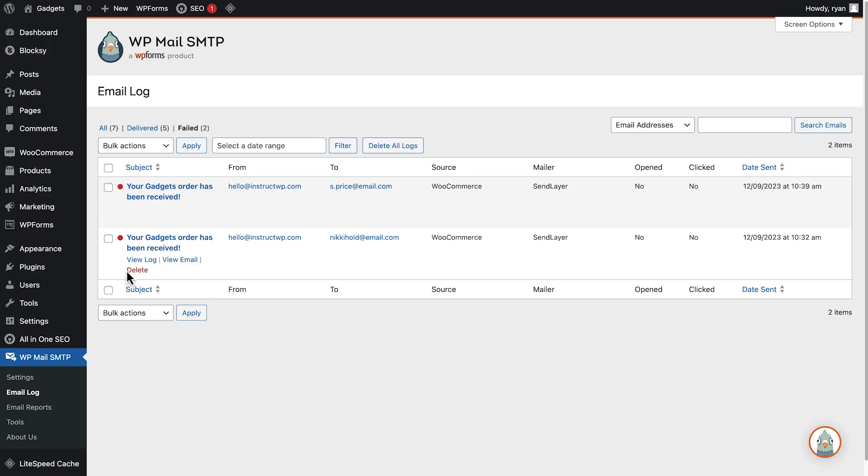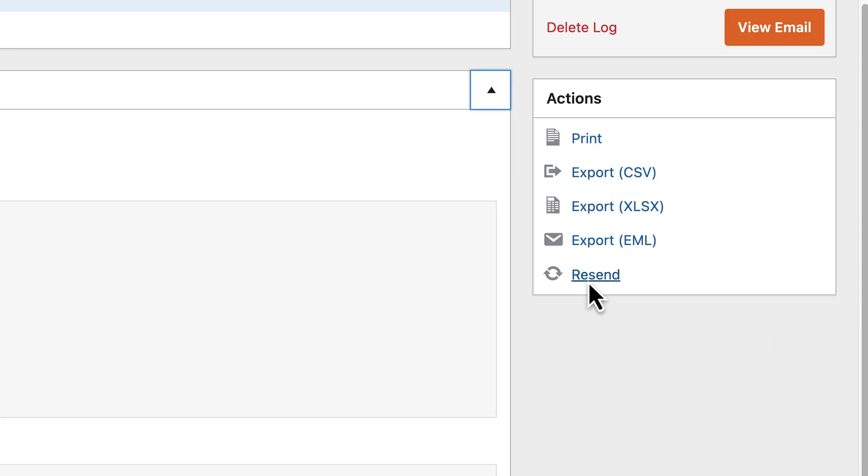And when you're all set up, there are features like email logging to help you view, manage, and resend every email sent from your site.